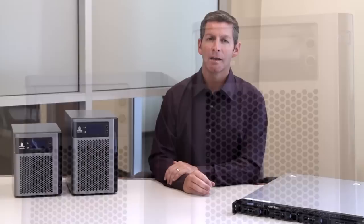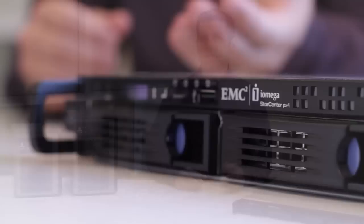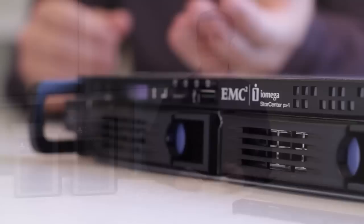iOmega StoreCenter PX products are powerful network storage products featuring fast dual-core Intel processors and multiple gigabit network interfaces to move large amounts of data in and out from your storage disks. PX4 desktop and rack mount systems support up to 4 drives each, and the larger PX6 supports up to 6 drives inside the enclosure.